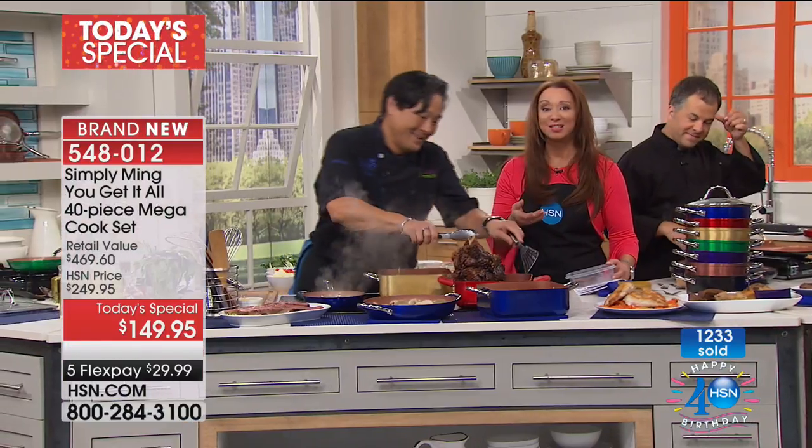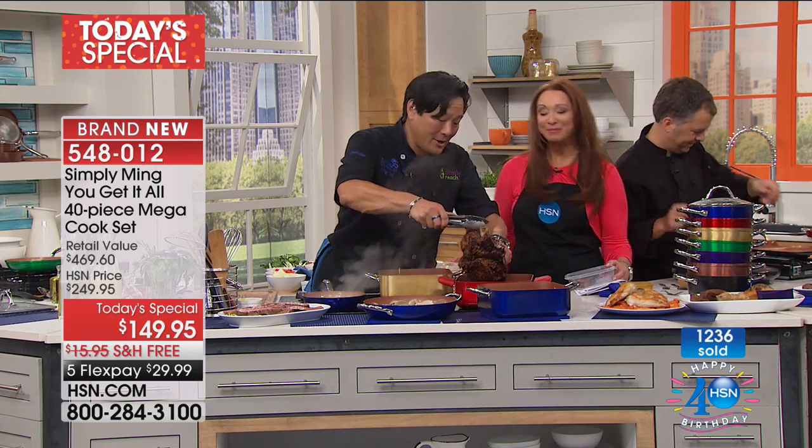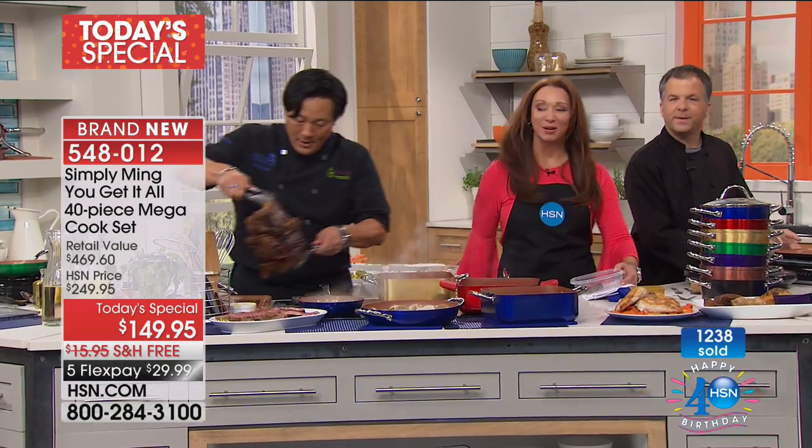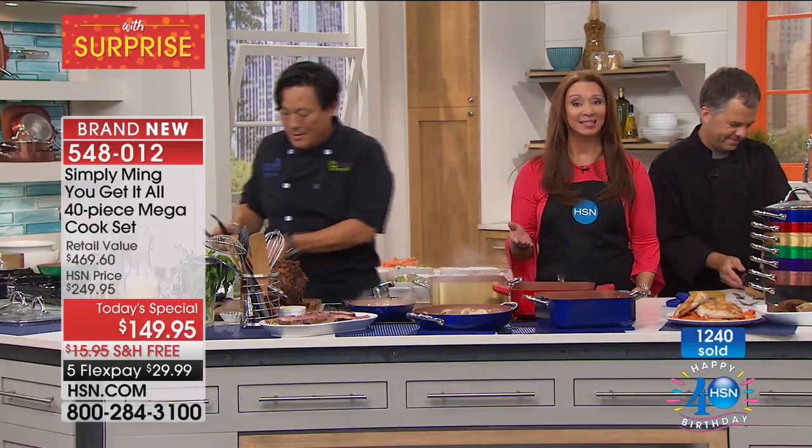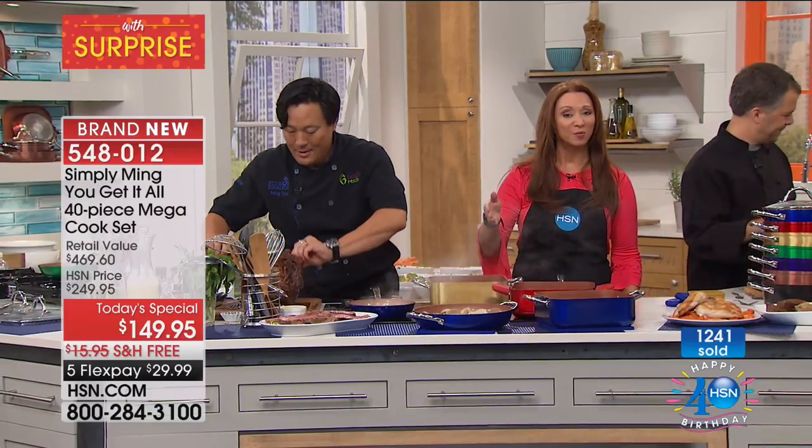Thank you, Tracy. Look for Chef and team back at 9 a.m. I've got more host pick in just a moment, but here's some more from Andrew Lessman.